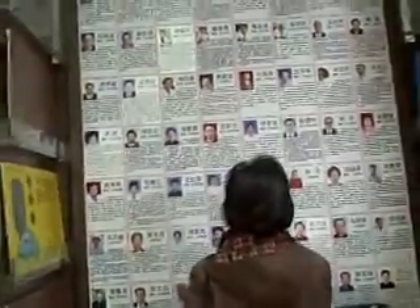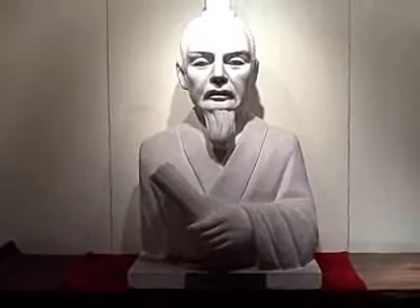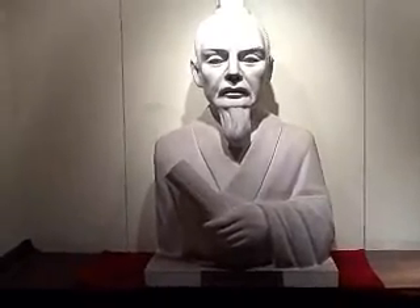And this is a wall where you basically can choose the doctor that you want to see. And this is the bust of a famous Chinese medicine doctor named Zhang Zhongji.